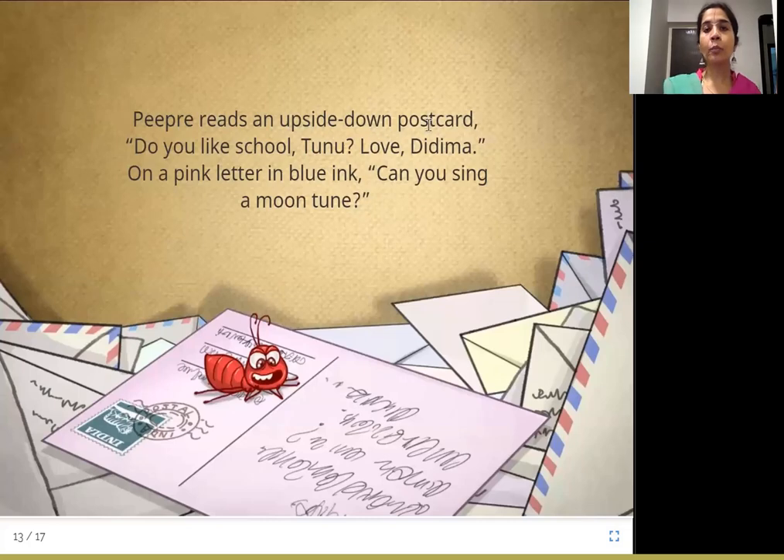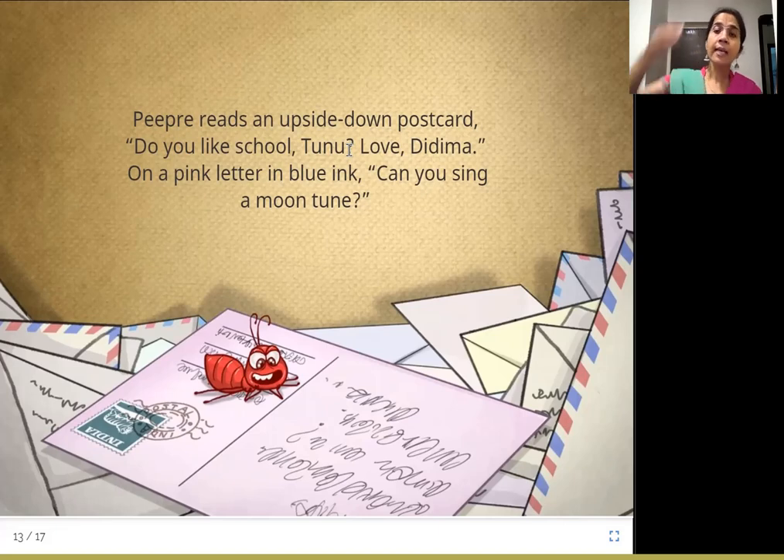P.P.R.E. reads an upside down postcard. So P.P.R.E. reads a postcard which is pink in color with letters written in blue ink. P.P.R.E. is someone's grandmother — Tunnu's grandmother — and she asks Tunnu: do you like school? And she also asks: can you sing a moon tune? P.P.R.E. is reading it upside down. When you normally read it the paper is like this, but upside down it is turned and you read it like that.